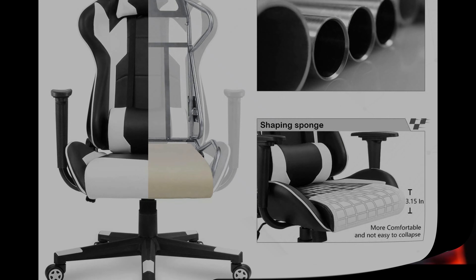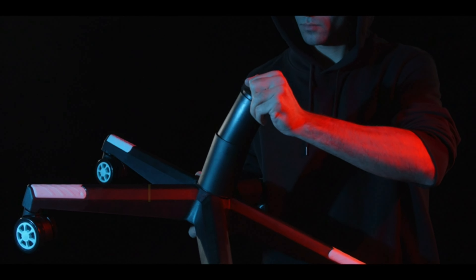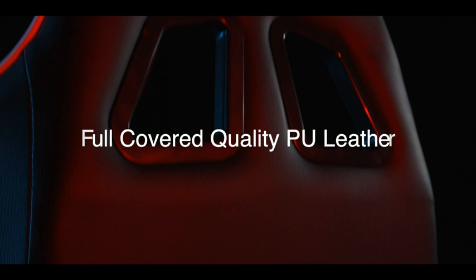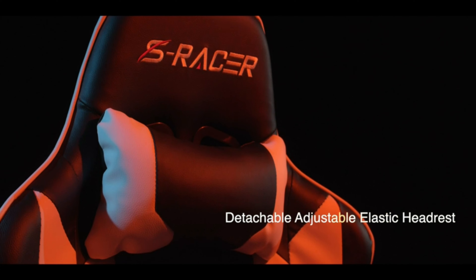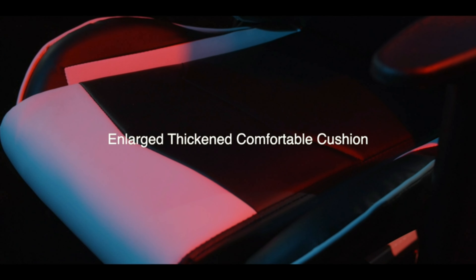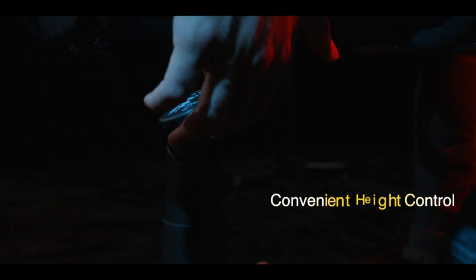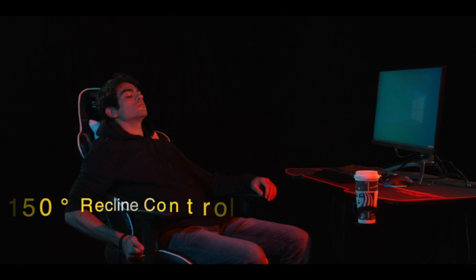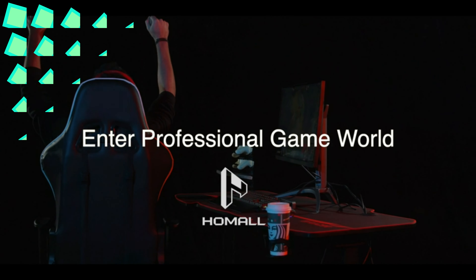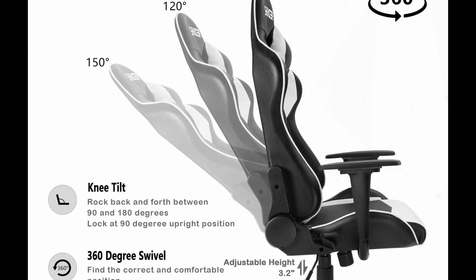Number 4: Homall Gaming Chair. The Homall Gaming Chair is crafted with carefully selected materials to ensure optimal comfort and durability. The high-density shaping foam offers superior comfort, elasticity, resilience, and a longer service life. The 1.8mm thick steel frame provides enhanced stability and sturdiness. The PU leather upholstery is both skin-friendly and wear-resistant. With upgraded features, the chair boasts a Class 3 gas lift that is durable and reliable, and can support up to 300 lbs. The rubber casters are designed to roll quietly and have been tested for 1,000 miles of rolling.